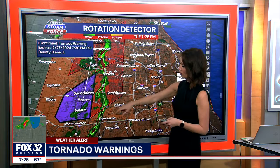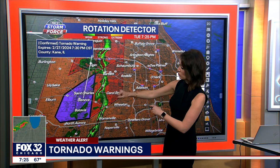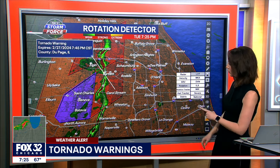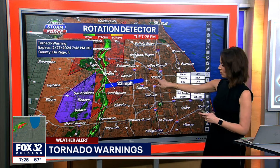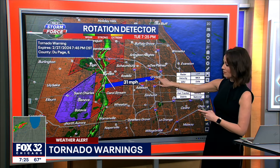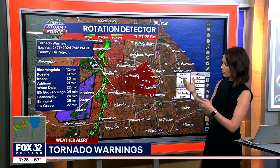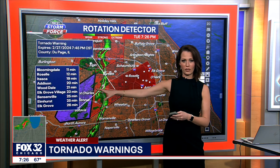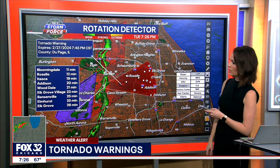Previously, we had a confirmed tornado moving through portions of Kane County. The strongest part of that storm is now in DuPage County right along Route 59. If we stretch this to the east-northeast, it's moving at about 30 miles per hour. You can see in Bloomingdale this area of rotation — this is what was previously giving us that confirmed tornado on the ground in Kane County, and now it's moving into DuPage County.